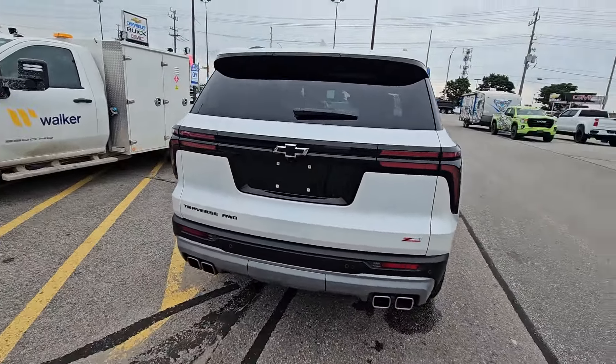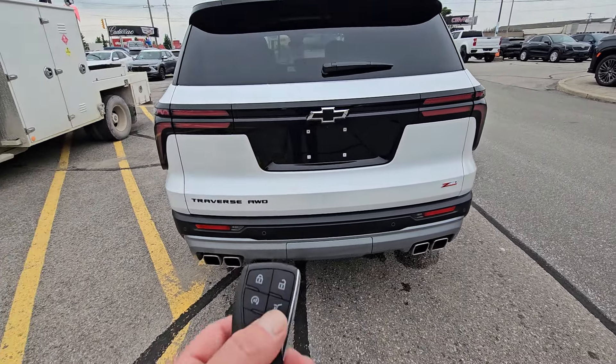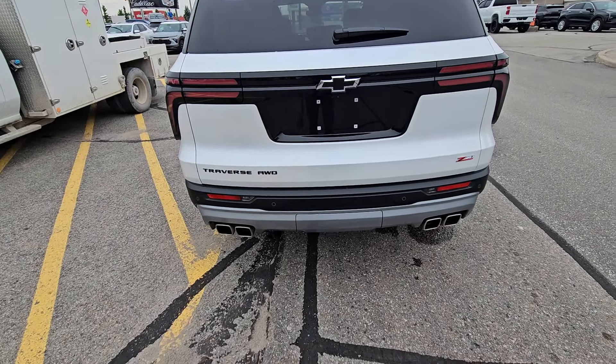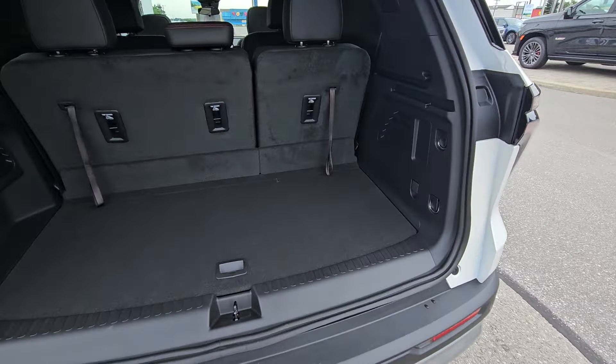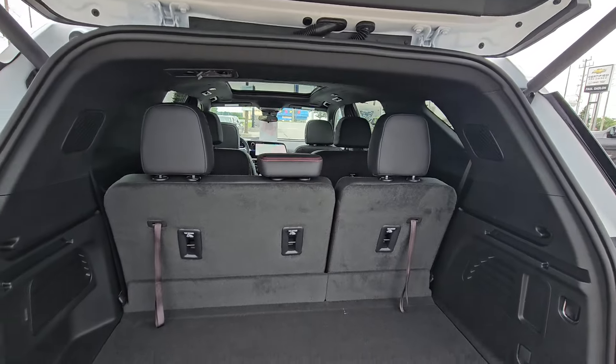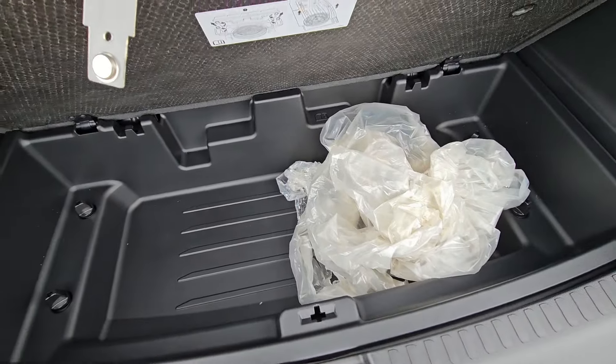I'll show you from the back. You get blackout emblems, your Z71 badging, and then you have a power liftgate. It is hands-free as well, so there'll be a little Chevy emblem that will show up — you could kick it and it'll open if your hands are free. Lots of room back here, plus lots of deep storage underneath as well.